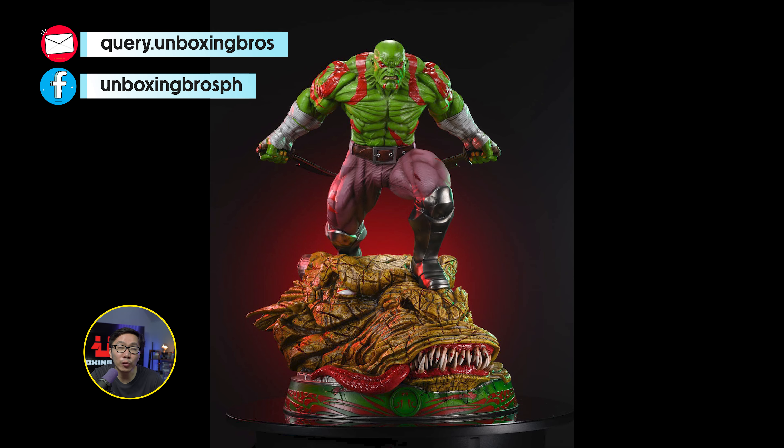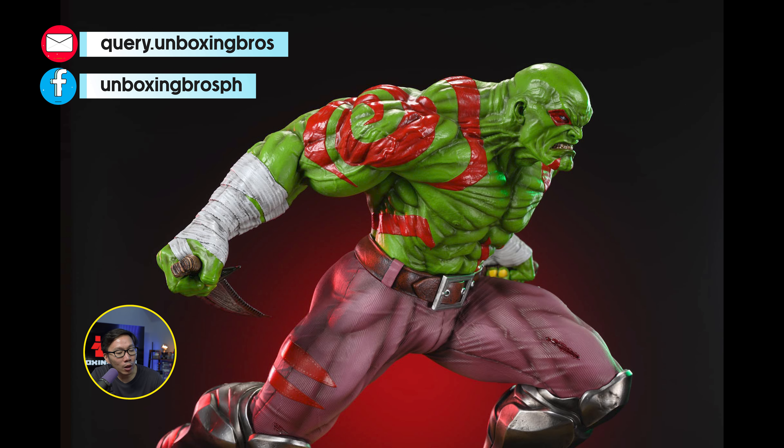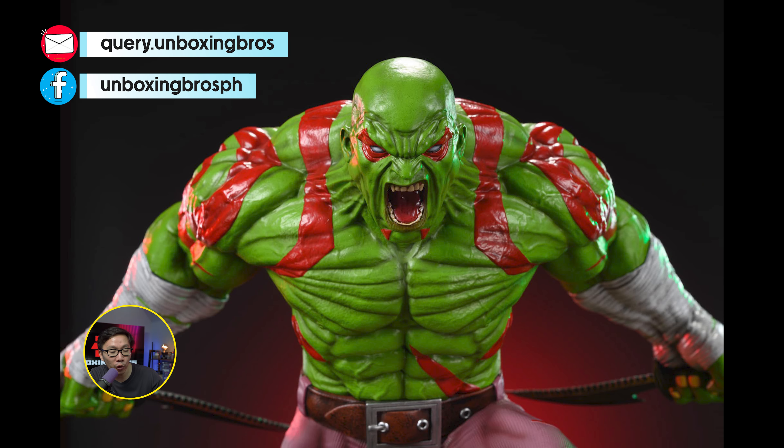We have the new prototype reveal for this Drax. It's more vibrant than the original prototype. I know this has been a long time coming. Anyway, the base has also been reduced so it is much easier to display now than it was before.